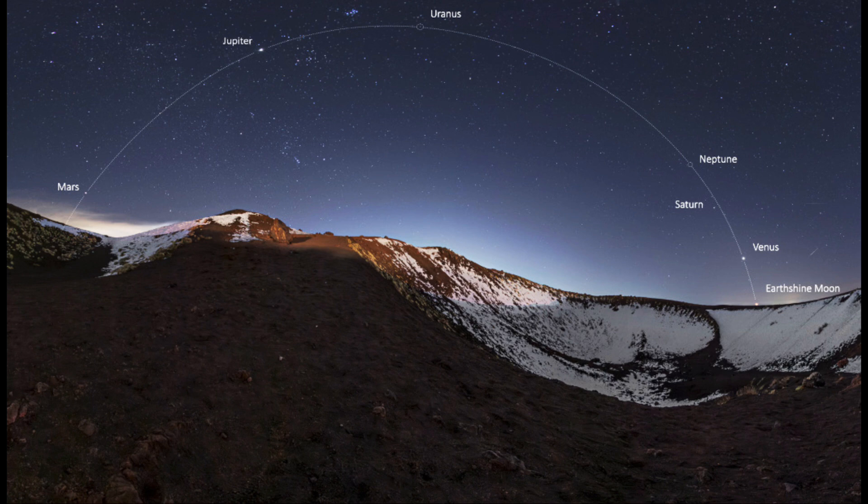So here we get to see six planets — seven if you want to count Earth — plus the moon in one image, something that will be really visible over the course of this month. You'll notice that they're all along this arc, and that arc in the sky is actually known as the ecliptic.